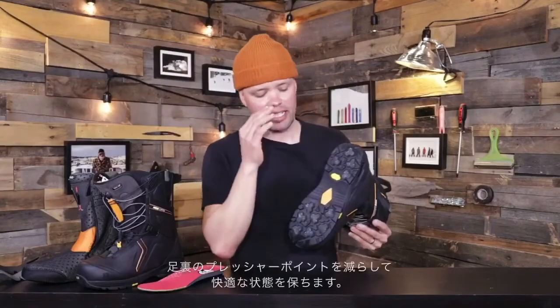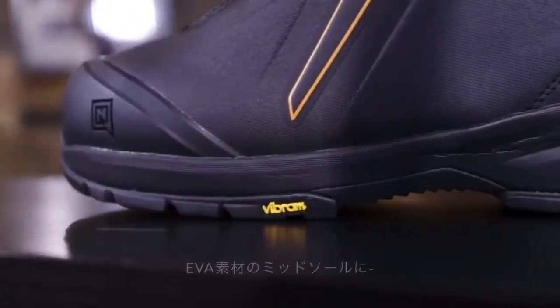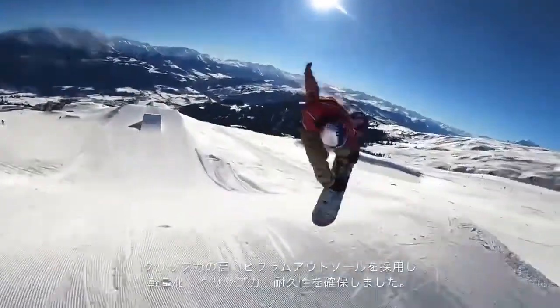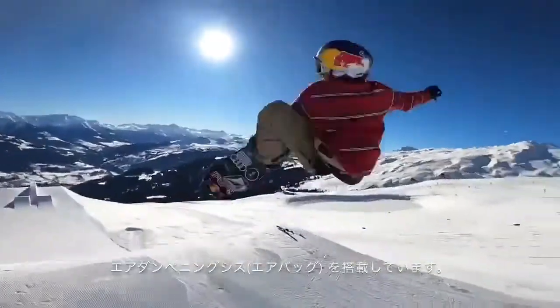The outsole also has D3O shock absorption, which is this yellow piece right here, keeping the foot and boot really comfortable and reducing any pressure points in the EVA midsole area. So you've got the EVA, the Vibram outsole — super lightweight, very durable, great for hiking, great grip all day long, plus air dampening in the heel for chatter on the heel-side edge, all-day boarding, or doing big tricks.